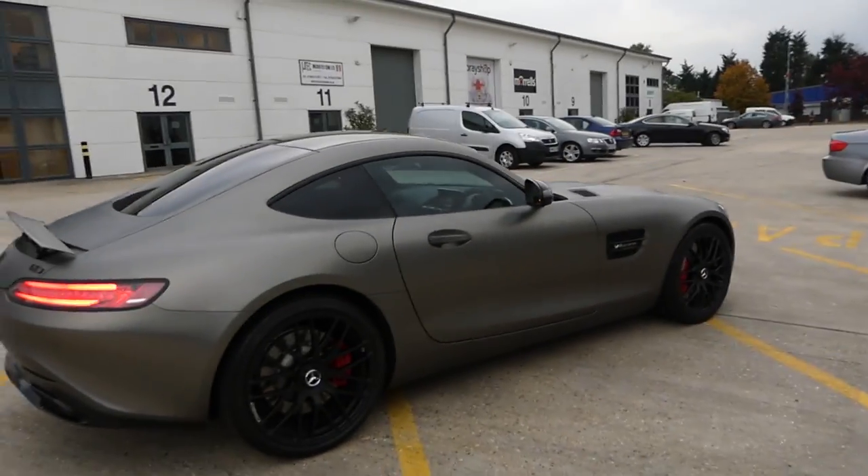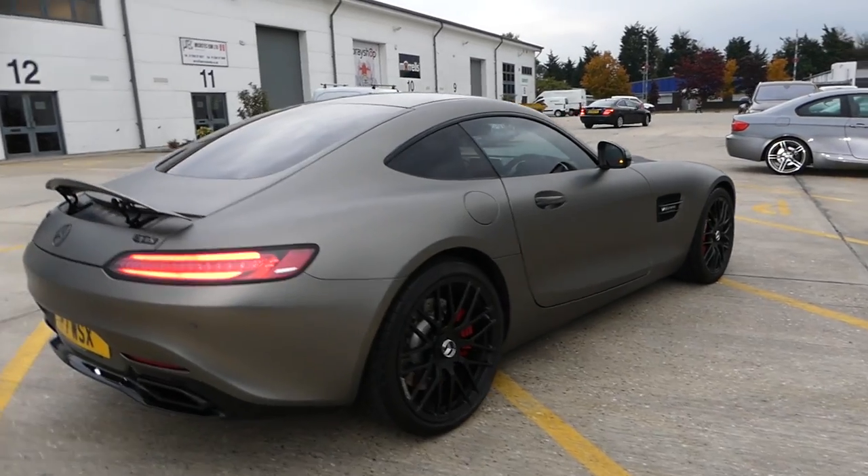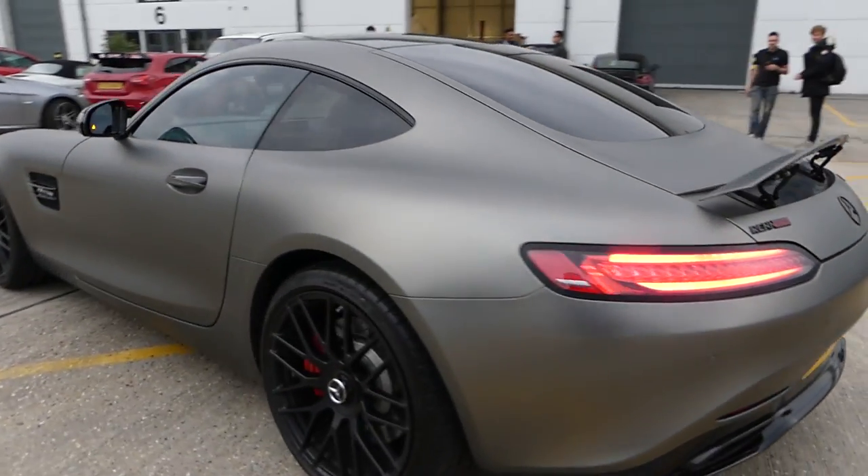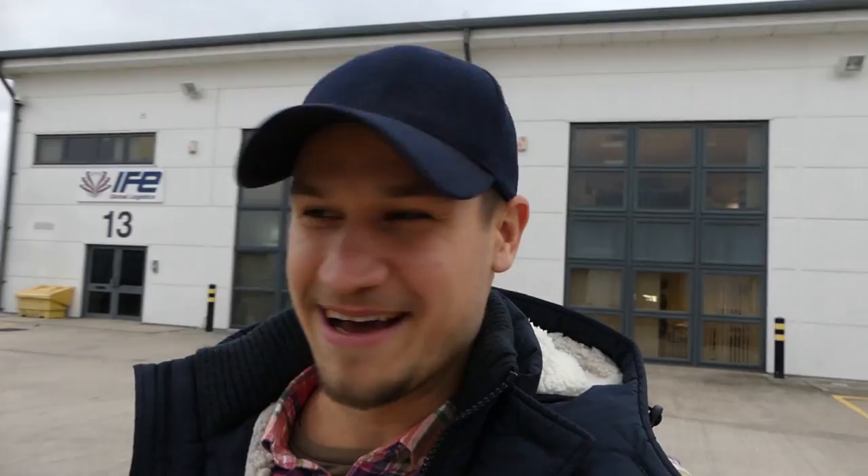I've just walked around it and honestly it looks different from every single angle. I'm totally blown away. The exciting thing with this wrap is that at every single minute of the day, every single angle of the sun, with every single type of cloud covering the sun, this car is going to look totally different. At night time it is going to look completely different, at sunrise, sunset, during the day.